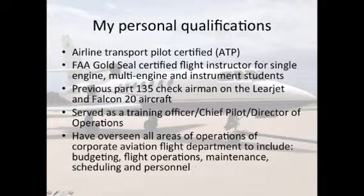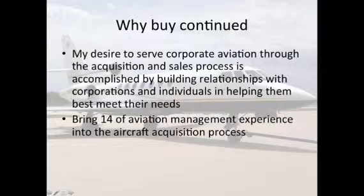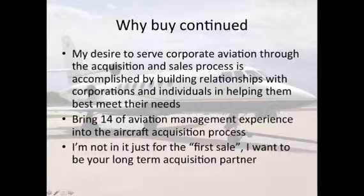I have overseen all areas of operations of a corporate aviation flight department to include budgeting, flight operations, maintenance, scheduling, and personnel. My desire to serve corporate aviation through the acquisition and sales process is by building relationships with corporations and individuals and helping them best meet their needs. I bring 14 years of aviation management experience into the aircraft acquisition process. I'm not in it just for the first sale — I want to be your long-term acquisition partner.